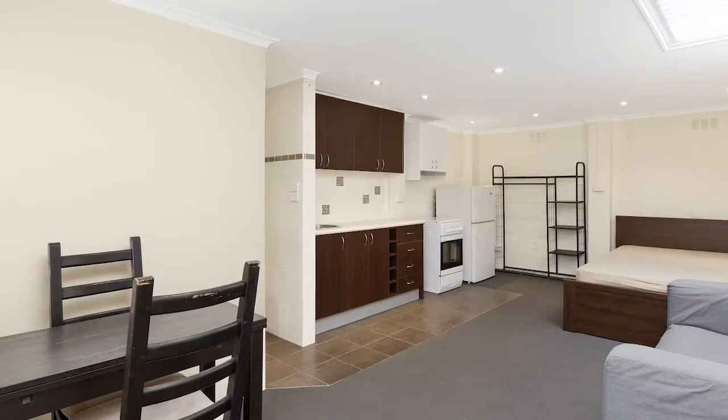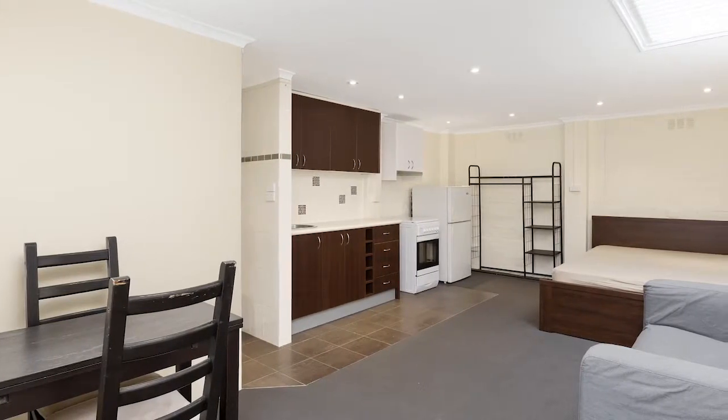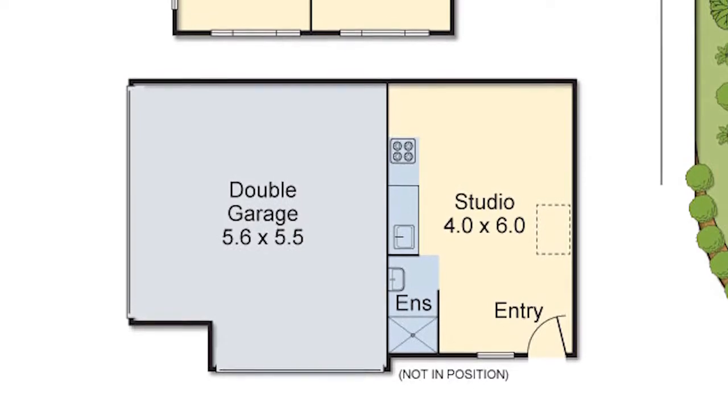Attractive self-contained accommodation consists of a roomy living, meals and modern kitchen zone plus bedroom and ensuite, and a neat studio with living, bed, kitchen and ensuite shower and basin.